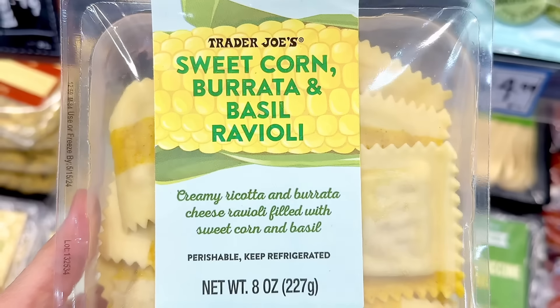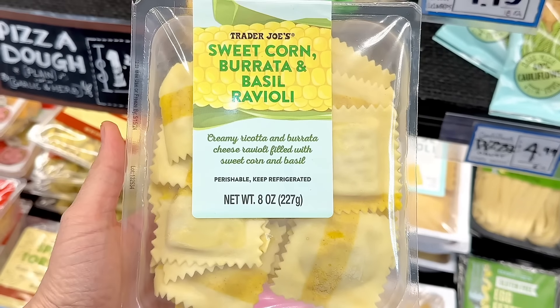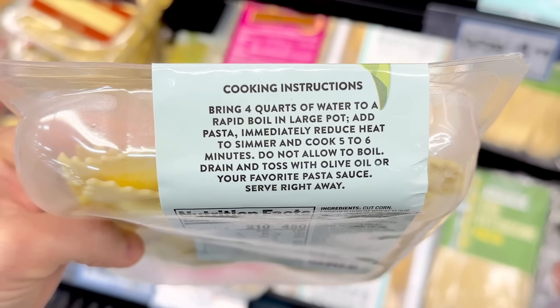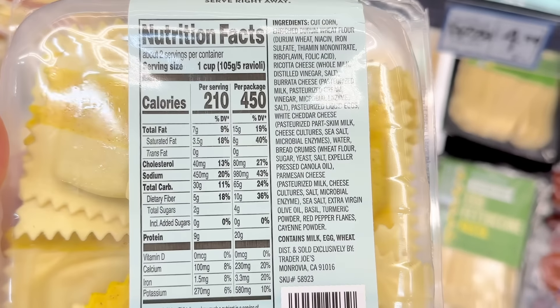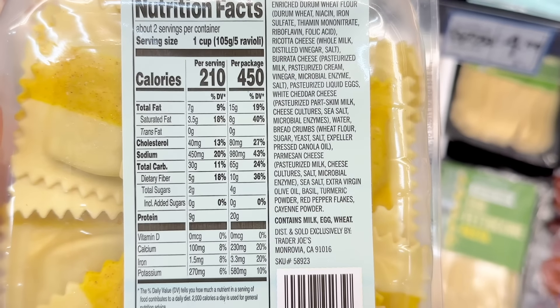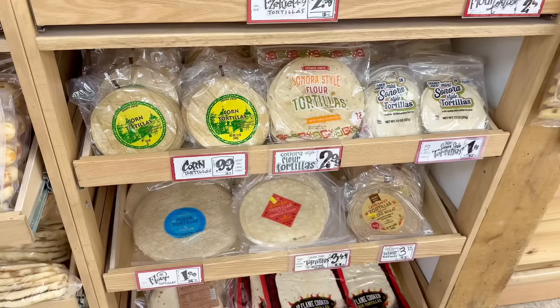Moving along in the refrigerated section, another fan favorite has returned: the sweet corn burrata and basil ravioli. If you're expecting a savory ravioli, this isn't it — it's definitely sweet, but you can add a savory sauce like pesto, or a friend of mine likes to bread it with panko crumbs and air fry it, and this is $3.99.